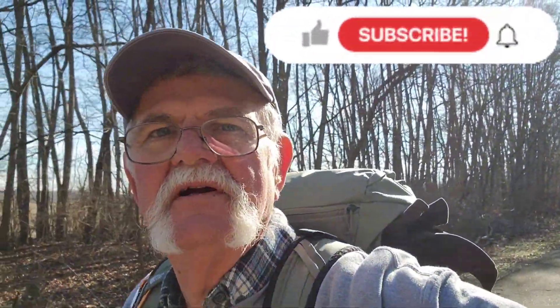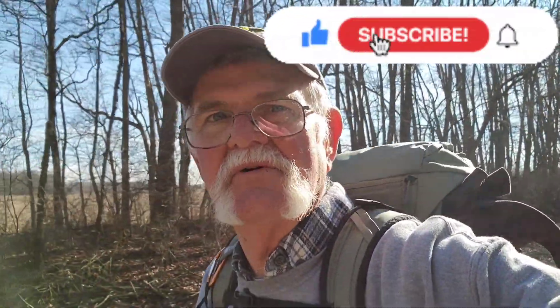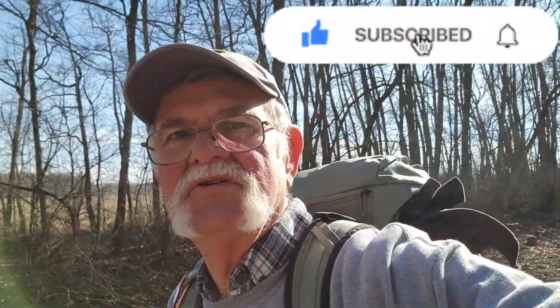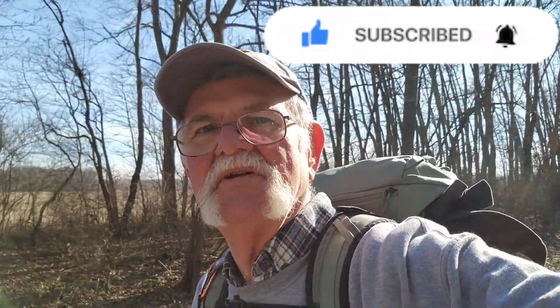I want to thank you for stopping and giving my channel a look - I appreciate it. If you watched the video to the end, I'd appreciate it if you could like and subscribe if you enjoyed it. If you want to come back and see more, I'm still a work in progress, so just bear with me. I'm new at this stuff. God bless you for checking me out - thank you.